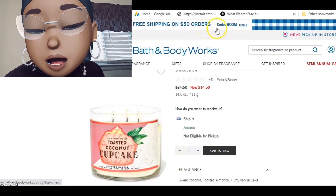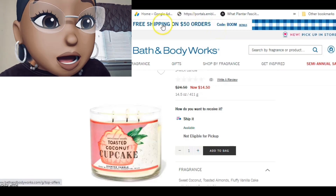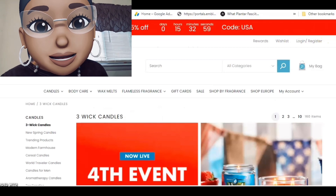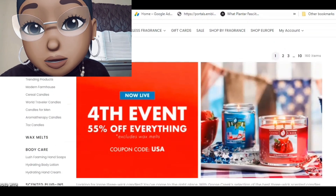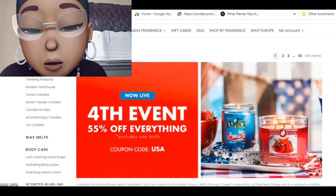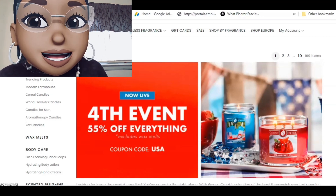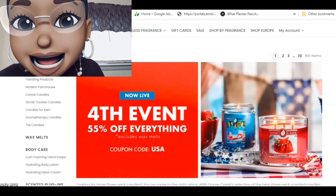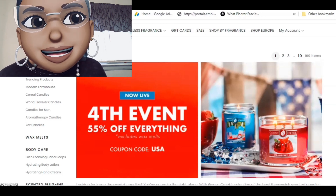I'm excited about Bath & Body Works. What I'm not excited about is Goose Creek, because Goose Creek is tripping. They have 55% off, but when they do that it's off of regular-priced items. So all those candles that were $10.95, $9.99, $10.99 — those are now going to be like $11.50 something.